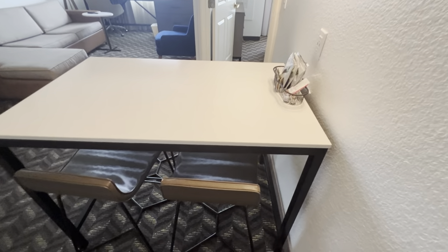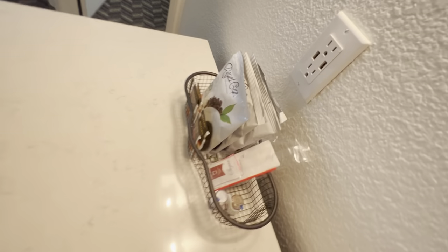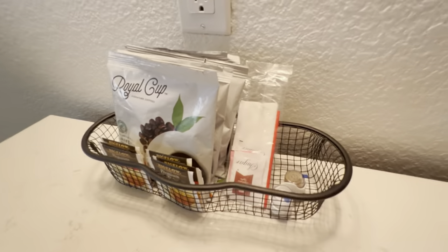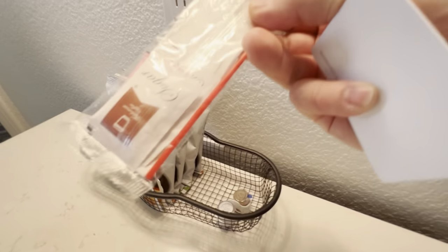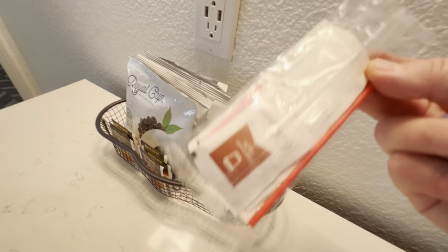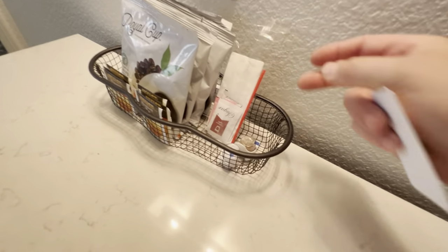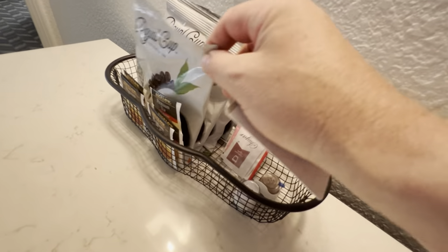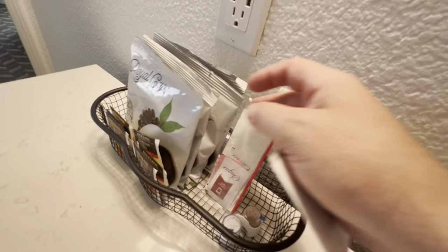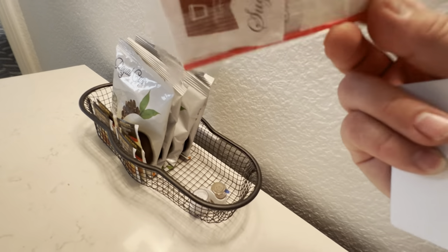There's a little eating table here. There's your coffees — Royal Cup coffee. For a room that holds six people, you've got one sugar and one cream, a little bit of salt and pepper, and some tea. Four pots of coffee, one sugar, one cream, one napkin.